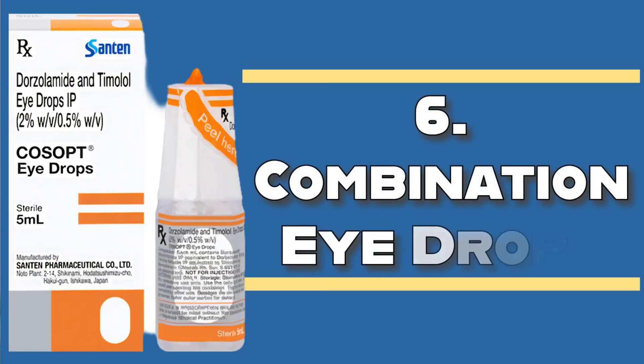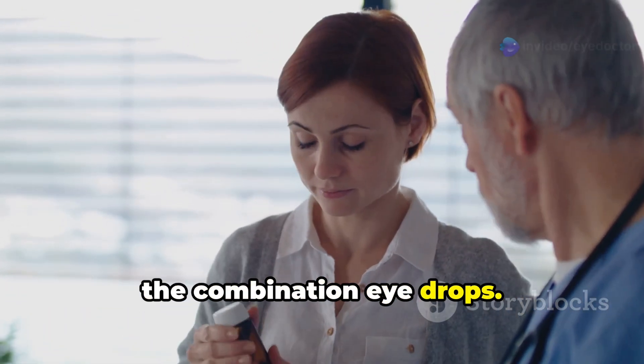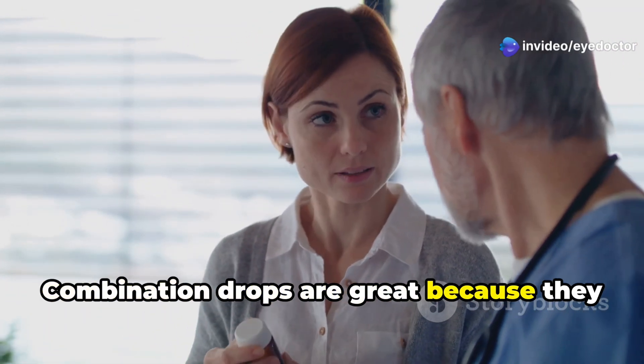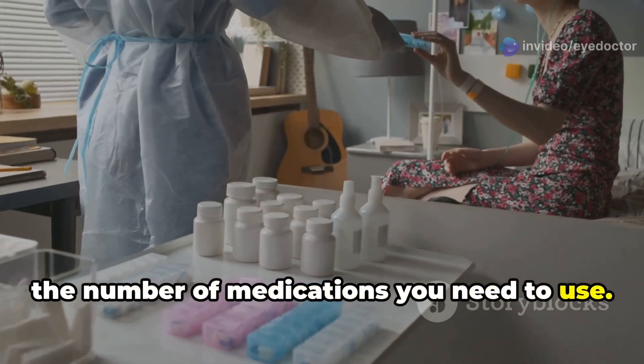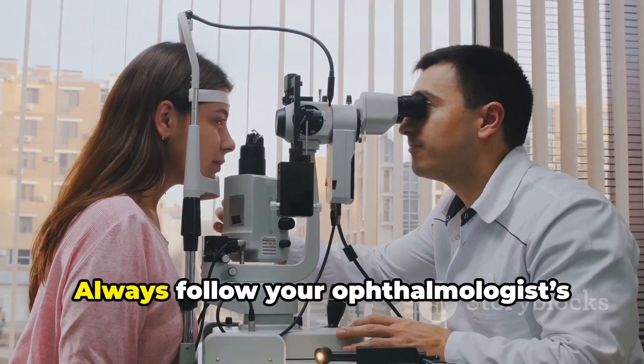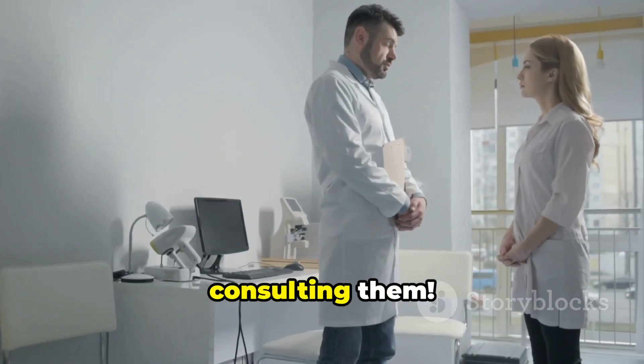Sixth, combination eye drops — Simbrinza, Cosopt, and Combigan are examples. Combination drops are great because they offer two benefits in one bottle, reducing the number of medications you need to use. Always follow your ophthalmologist's advice and never switch eye drops without consulting them.